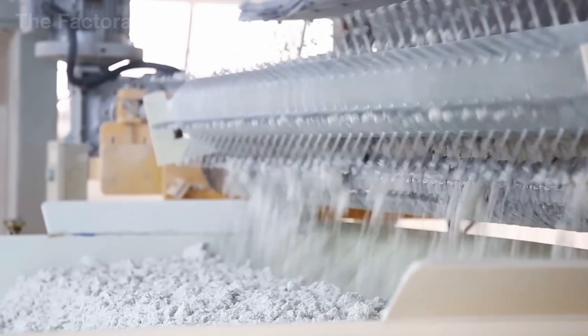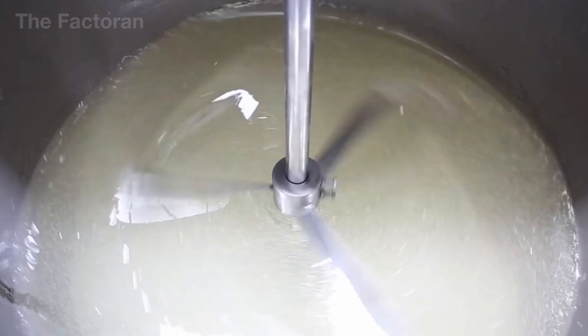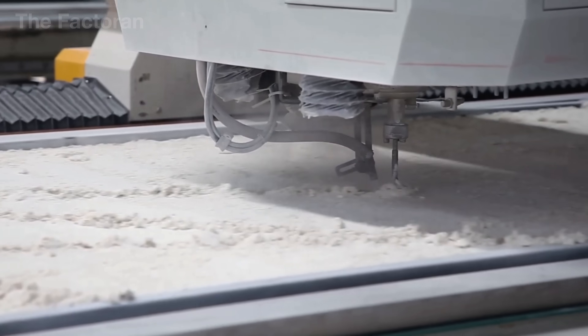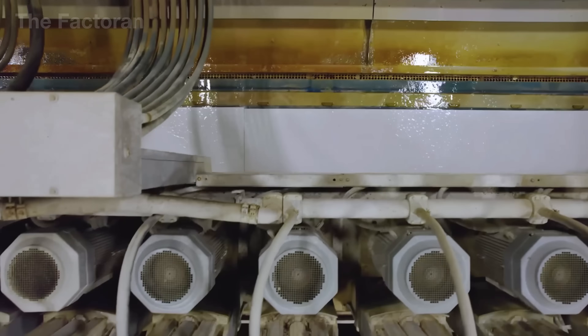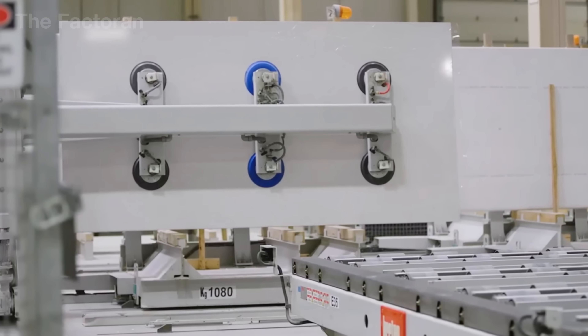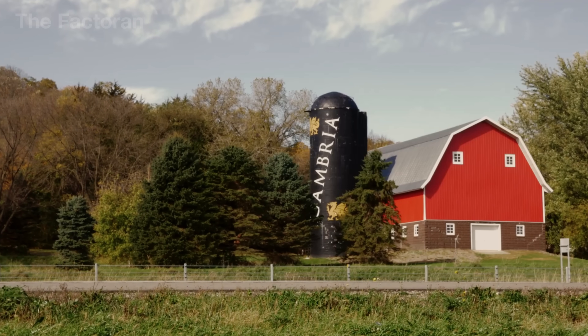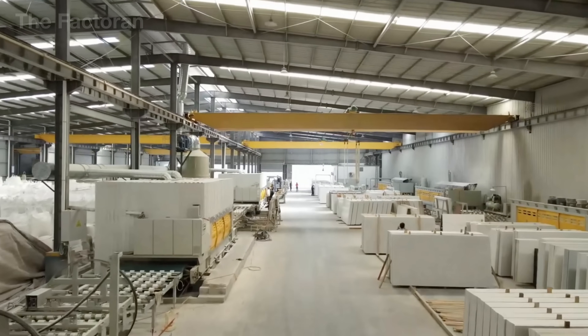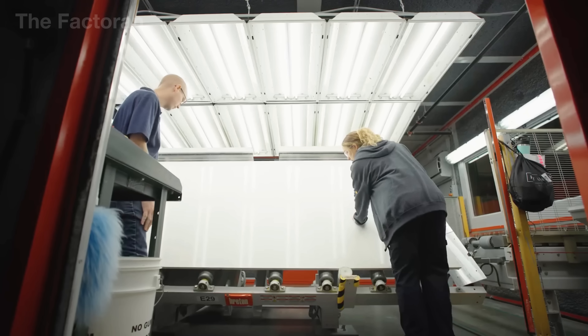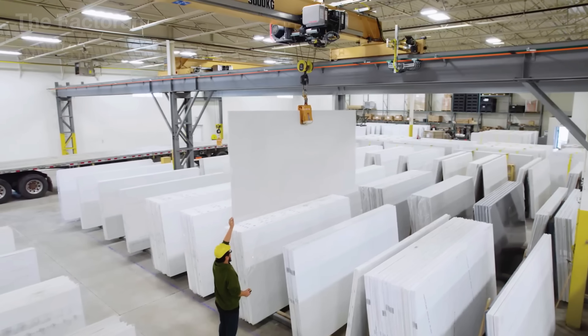From crushing natural quartz and blending it with polymer resin, to compressing it under hundreds of tons of pressure, and polishing the surface until it reflects like a mirror, every stage demands remarkable precision and control. Join the Factorin as we step inside one of the largest quartz factories in the United States to uncover the meticulous process behind this extraordinary material.